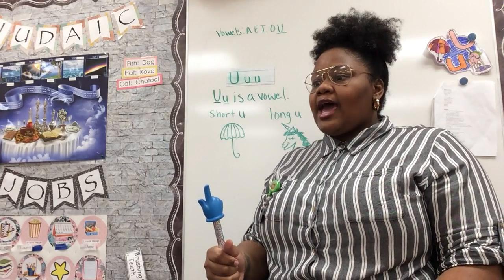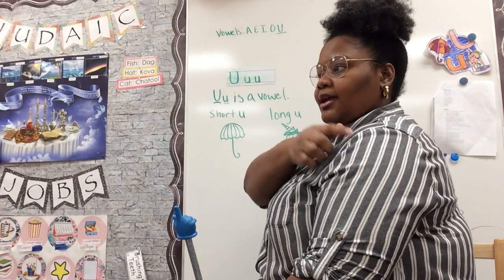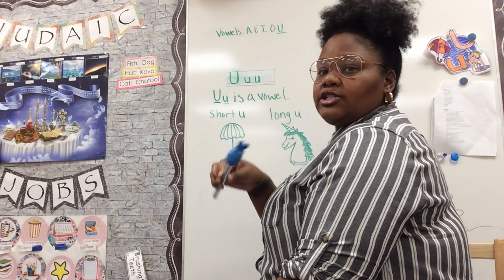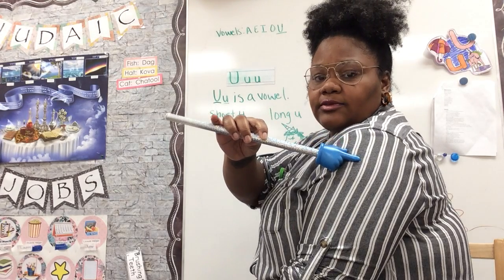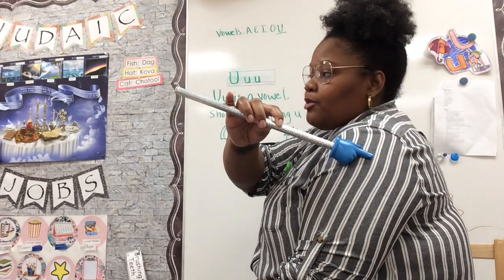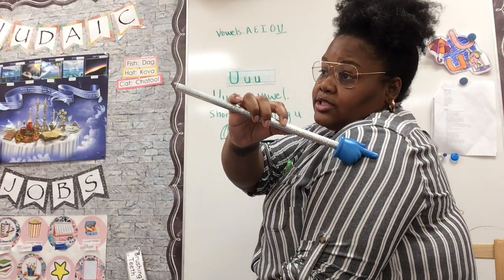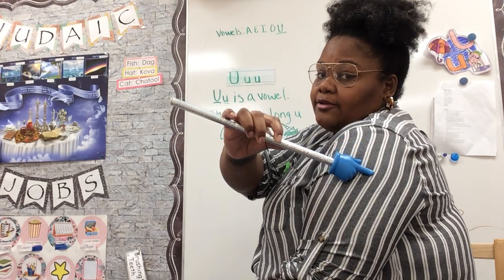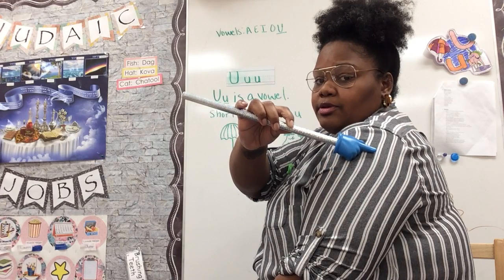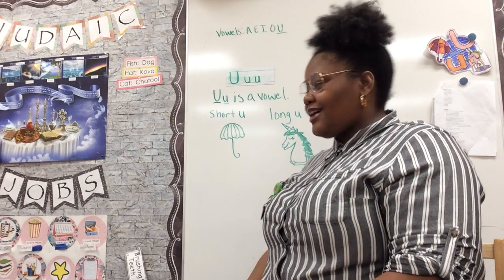Now let's practice our lowercase U right here on our arm — it might be tricky, you might have to turn to the side. I'll use my little helper finger again. So our lowercase is a little smaller. We start at the top, go down, curve back up — but remember, we don't pick up our pencil. We keep it on our arm and go straight back down. We'll do that one more time: down, up, and straight down. Good job, Koalas — you guys got this!